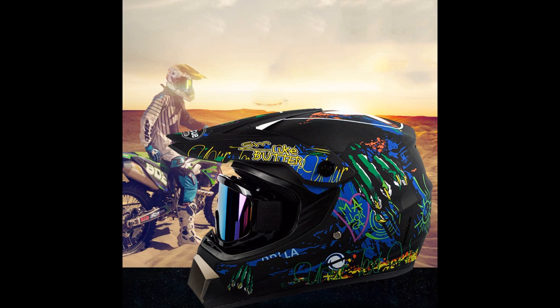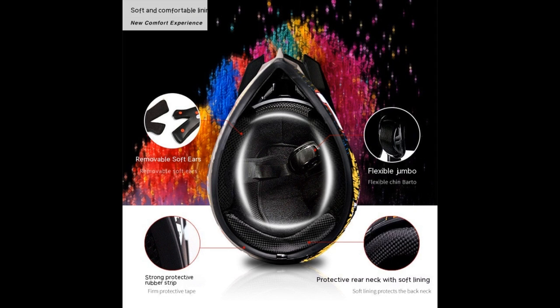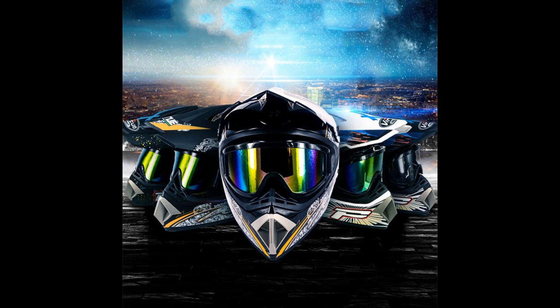The crushed flower design on the helmet adds a touch of style and uniqueness. The colorful flower petals are intricately arranged, giving the helmet a vibrant and eye-catching look.